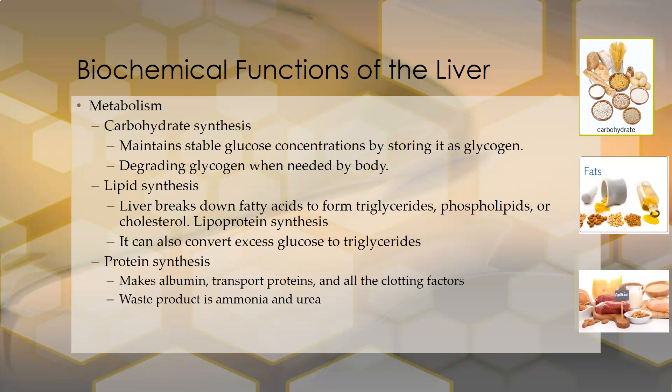For the metabolism portion of liver function, the liver is involved in carbohydrate synthesis. It maintains stable glucose concentration by storing glucose as glycogen, and then cleaving that glycogen and releasing glucose when needed to raise blood sugar — particularly during fasting states. It both builds glycogen and breaks it down, depending on the needs of the body.